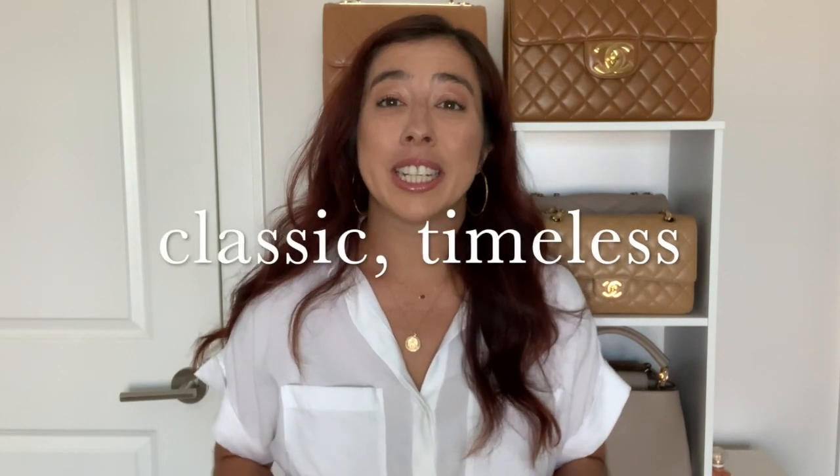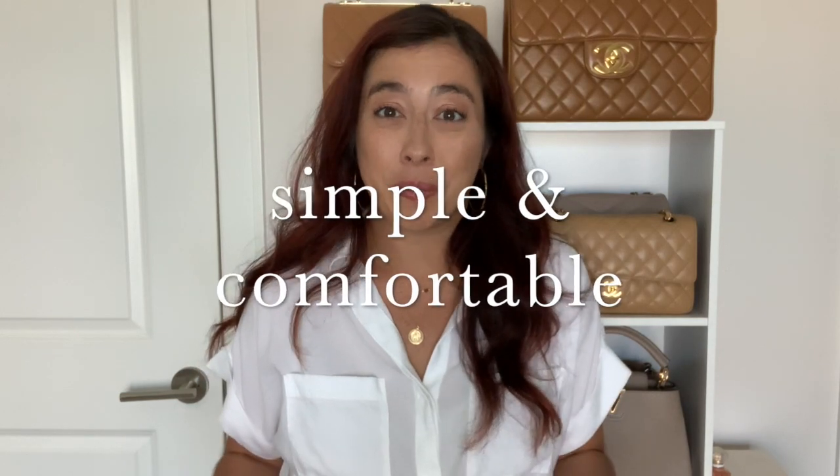Hi guys, welcome back to my channel. I am all about keeping it simple for summer. I've identified six key items that you really need for summer — that's three handbags and three shoes. I look for styles that are classic, timeless, simple, and comfortable.